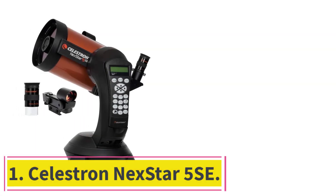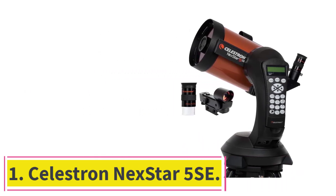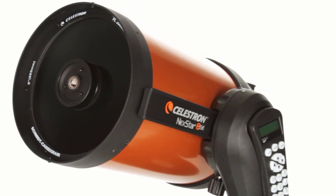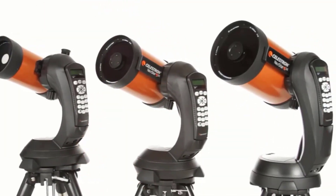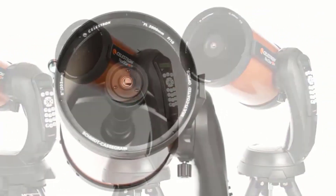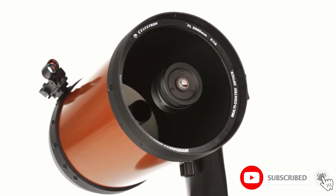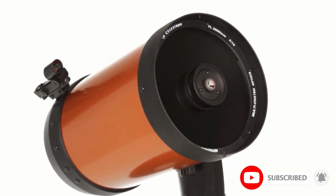Starting at number 1: the Celestron Nexstar 5SA. This is a computerized telescope from one of the industry heavyweights. It is a powerful instrument for beginners as well as advanced users. From Celestron's signature orange tube to the fully automated GOTO mount, this is a perfectly built instrument that will give users the best stargazing experience.